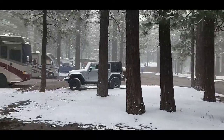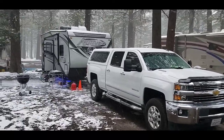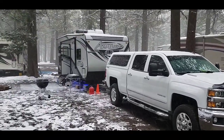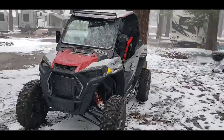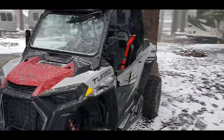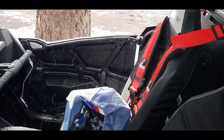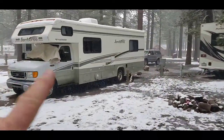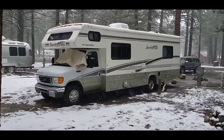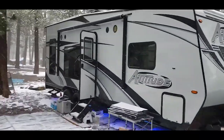We got the trailer all leveled out, hooked up, and we got the Razor sitting here. Not so concerned about the Razor — it's an all-weather vehicle, it'll dry out, everything does. And got cousins Dan and Cheryl and Martha over there staying all cozy.